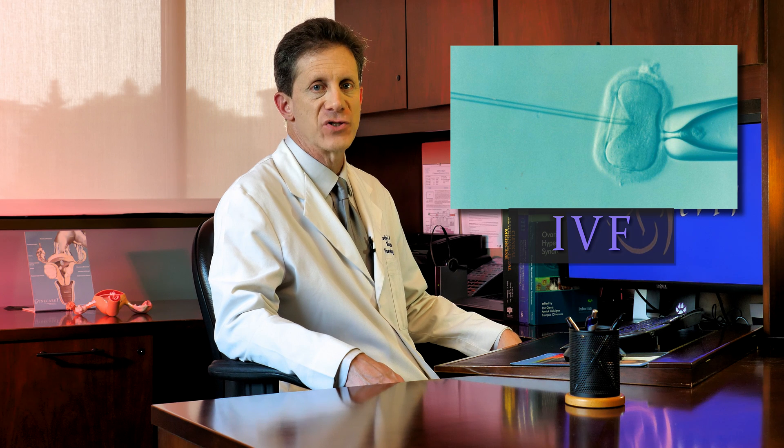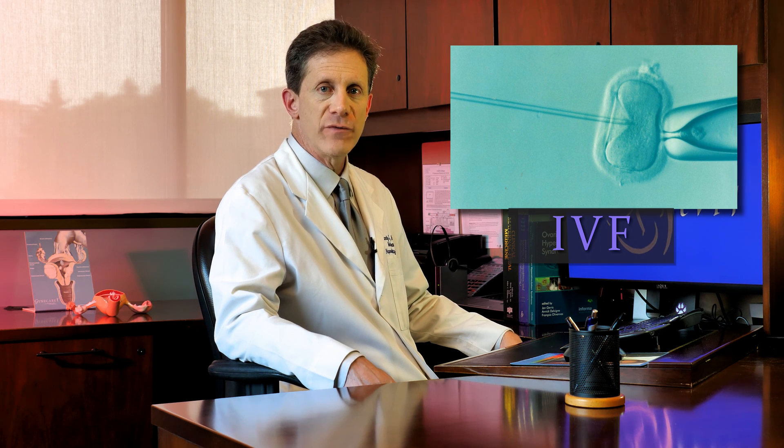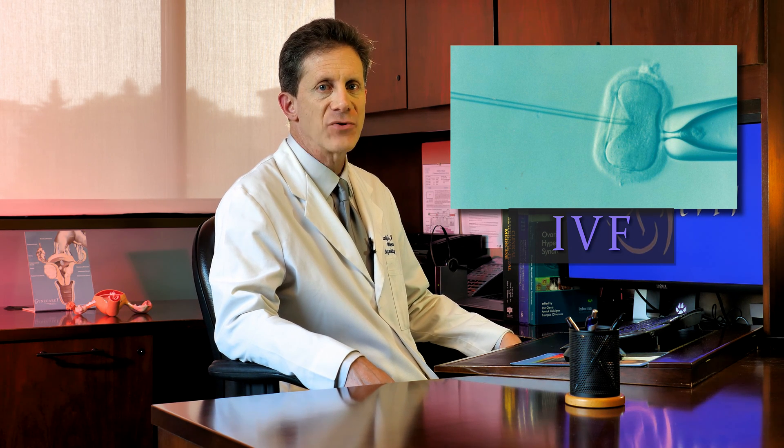Many people confuse IVF with IUI. IUI, or intrauterine insemination, is when sperm is injected into the uterus at the time of ovulation. IVF, or in vitro fertilization, is when eggs are removed from the ovaries and fertilized outside of the body. Later on, embryos are placed into the uterus.